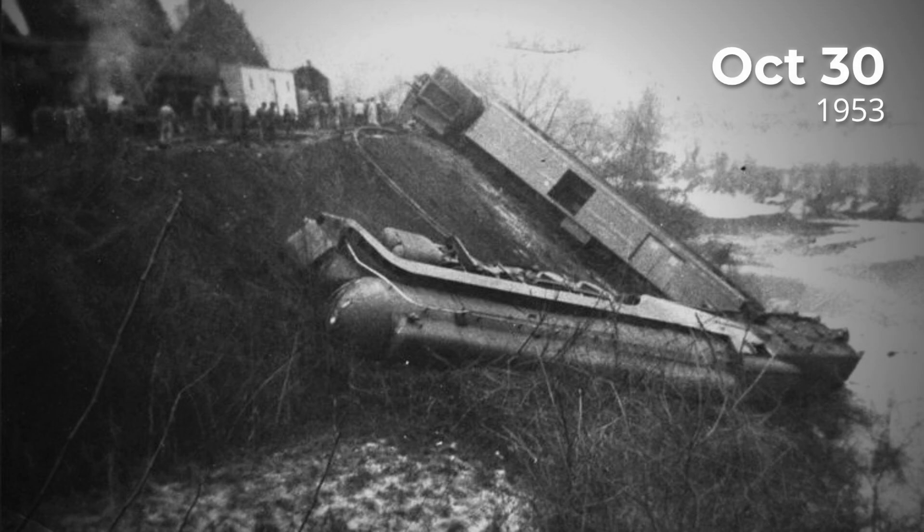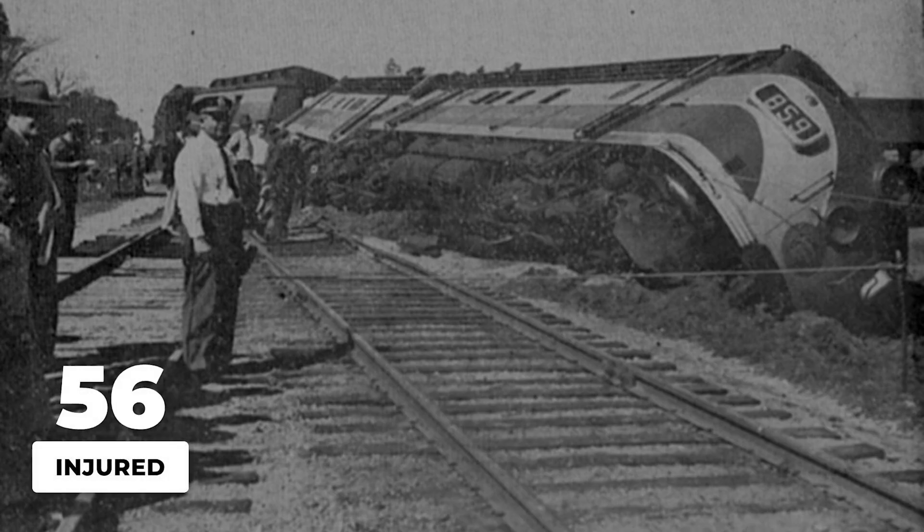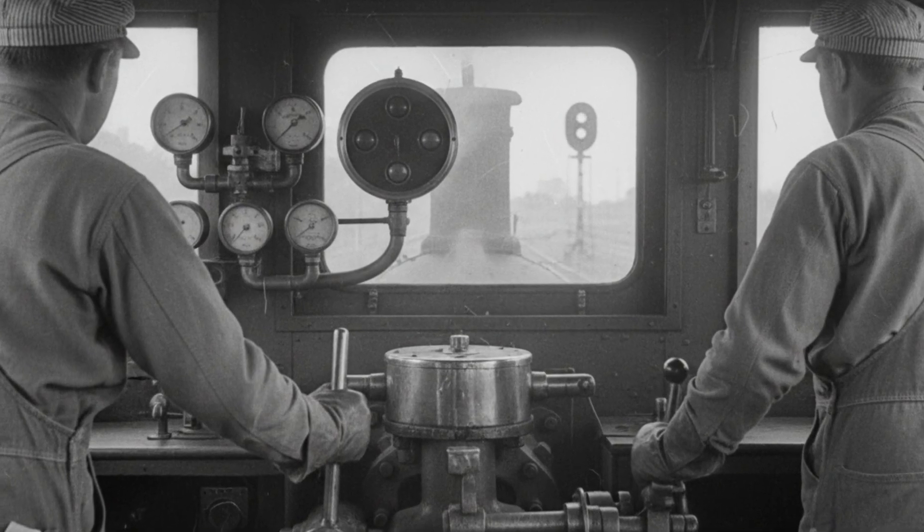On October 30, 1953, locomotive 613 was pulling train 45, the Tennessean, northeast of Bristol at Wallace, Virginia, and it rear-ended a local freight train. Fifty-six people were injured in that collision, and the investigation blamed the passenger train for failing to heed warning signals.